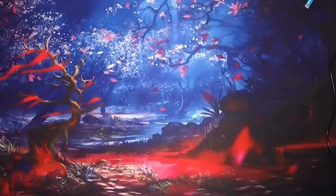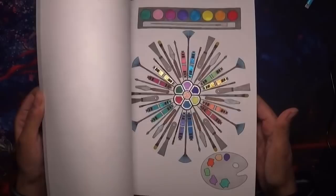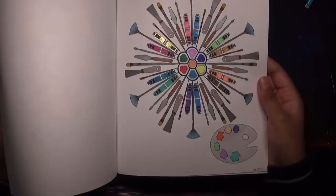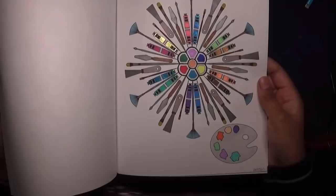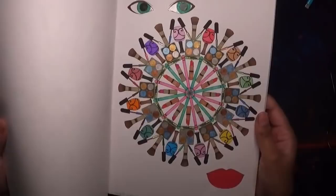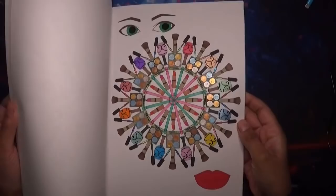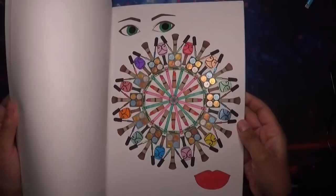Next one is Creative Haven Whimsical Mandalas — a beautiful book. There's a theme for each whimsical mandala. I've used different media on there: gel pens, alcohol markers, and such. There are lovely pictures each with some sort of theme. I've done one more — this one here which is a makeup theme. I've got some glittery lips there at the bottom. That's Whimsical Mandalas by Creative Haven.